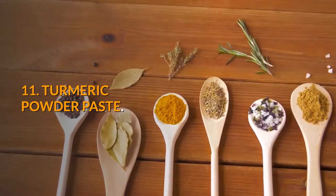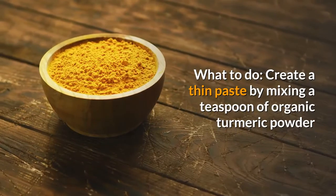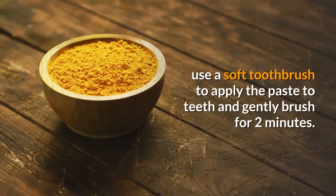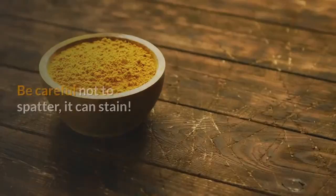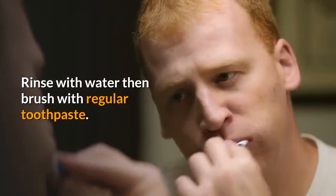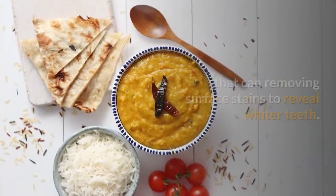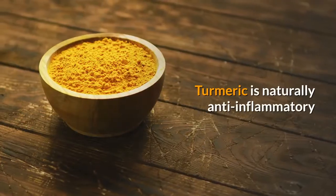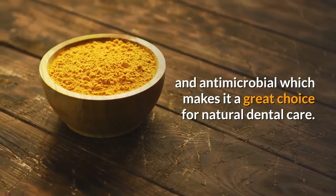11. Turmeric powder paste. Create a thin paste by mixing a teaspoon of organic turmeric powder and a bit of water in a small dish. Use a soft toothbrush to apply the paste to teeth and gently brush for 2 minutes. Be careful not to spatter — it can stain. Rinse with water, then brush with regular toothpaste. Turmeric powder is a gentle abrasive that can remove surface stains to reveal whiter teeth. Turmeric is naturally anti-inflammatory and antimicrobial, which makes it a great choice for natural dental care.